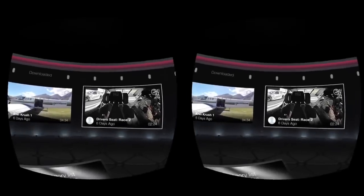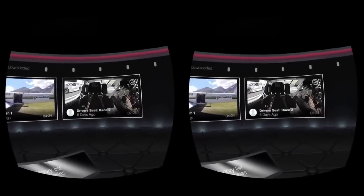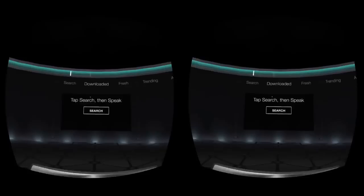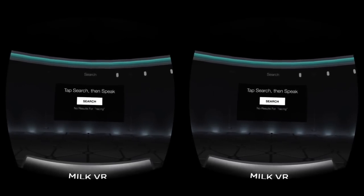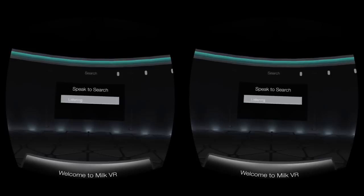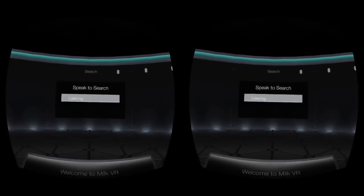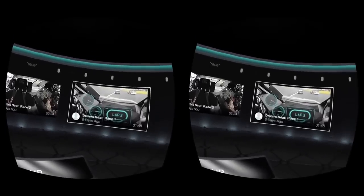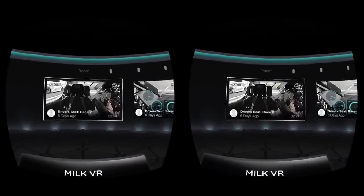Let's search for the other companion piece for the race car. Go to Search — tap search, then speak. I said 'Racing' — nothing there. I tried 'race car' — nothing. Maybe just 'race' — and that worked. So I had to say the exact word. That could probably be improved. If I say 'racing car' you'd think I'd get there, but okay, we'll take that as it is. You can see that the downloaded one came up in the search result, and there's another one that isn't downloaded — let's check that out.